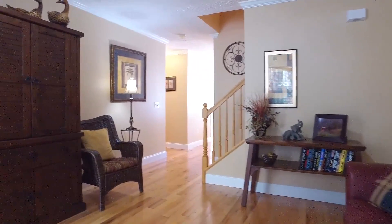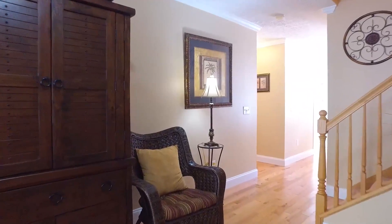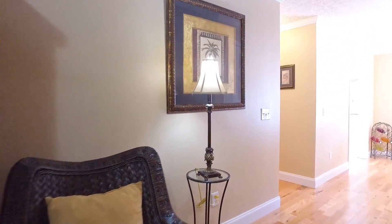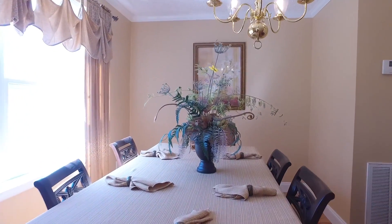You'll love the stunning wood floors and crown molding throughout the main living area. The lovely dining room is perfect for family gatherings.